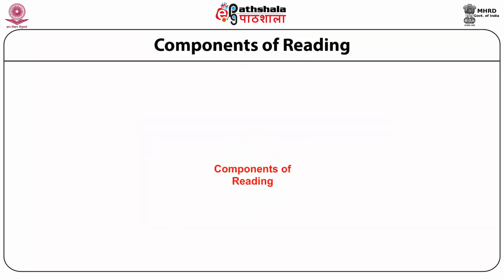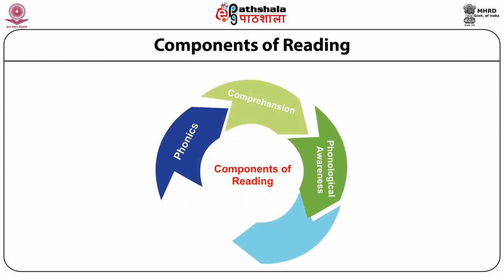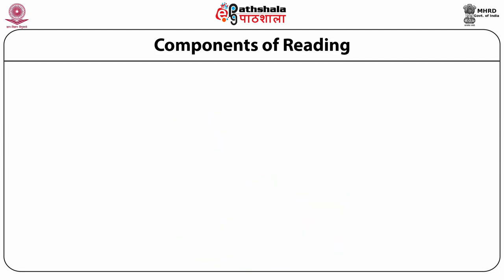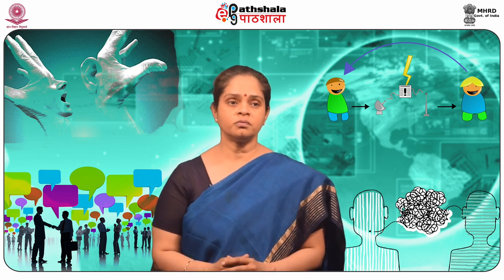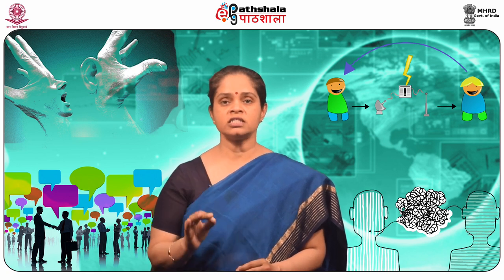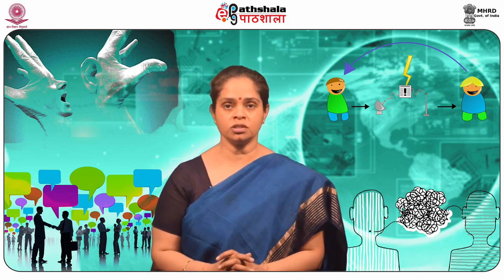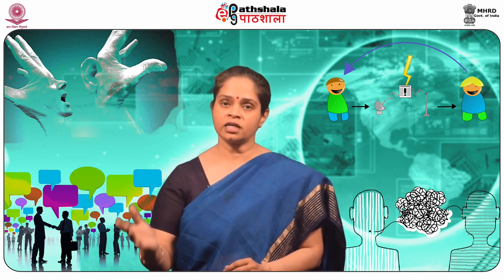There are five basic components of reading: first, phonics; second, phonological awareness; third, fluency; fourth, vocabulary; and fifth and most important, comprehension. Let's take up the first element, phonics. According to the National Reading Panel, phonics instruction helps early elementary students develop proficiency in decoding, spelling, and understanding words.